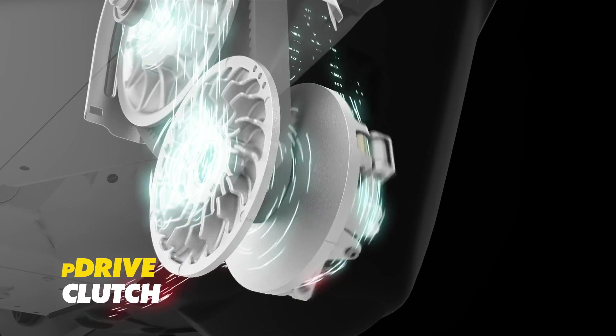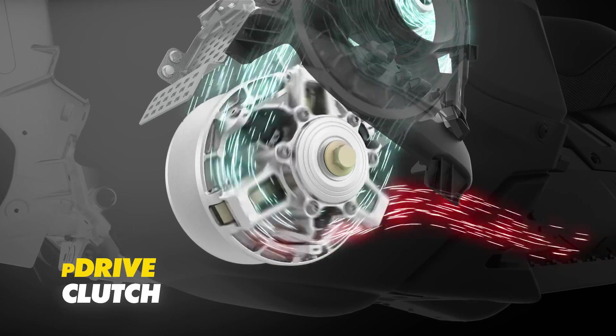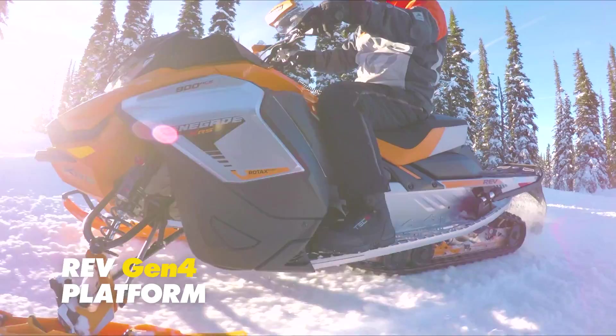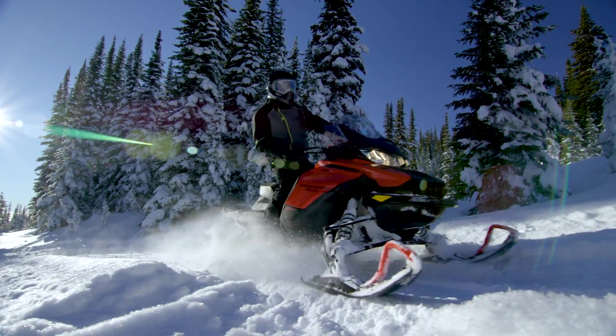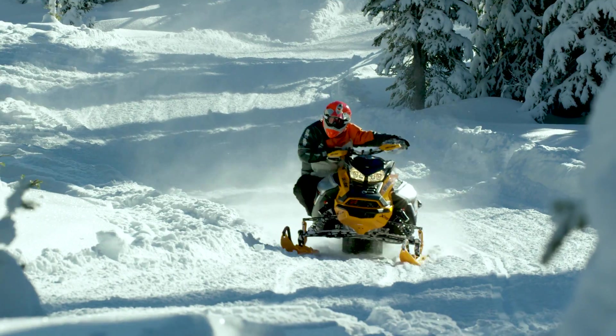This new four-stroke power plant and an updated version of the normally aspirated Rotax 900 ACE are paired with the P-Drive clutch for 2019. Both engines are now available in the acclaimed REV Gen 4 platform, giving four-stroke riders the ultra-responsive, agile handling Ski-Doo two-stroke riders have come to revere.